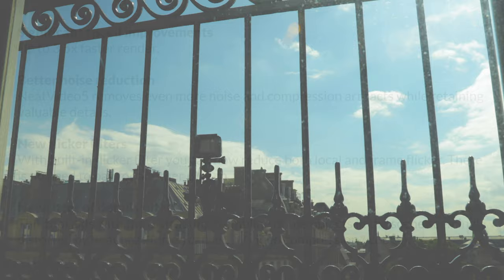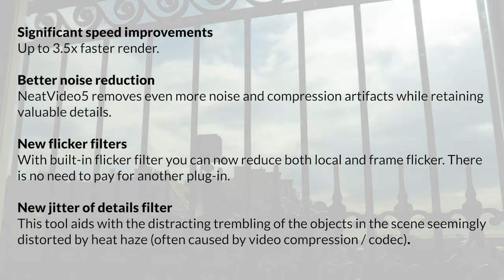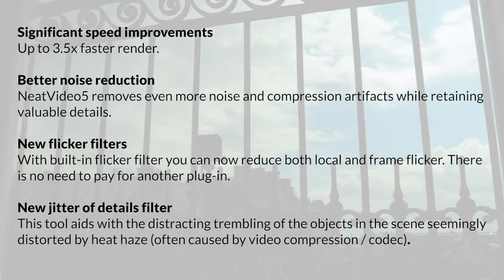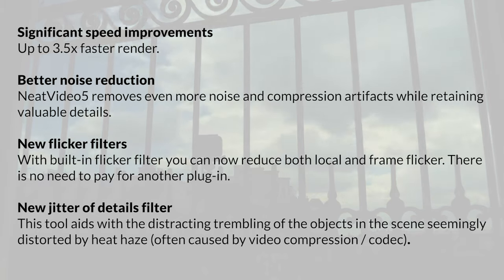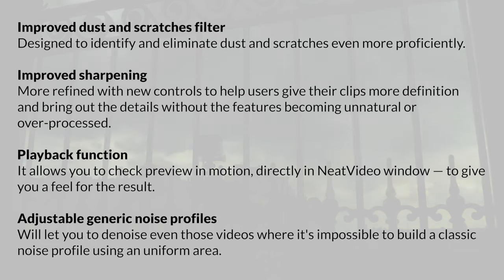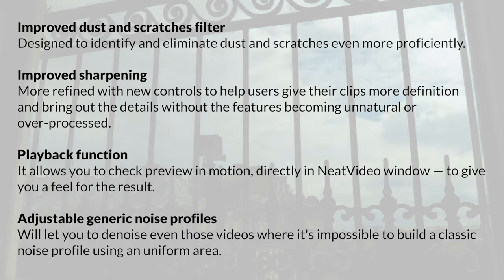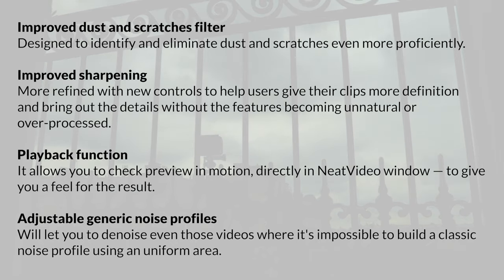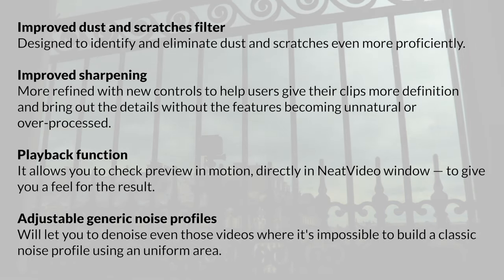So what's changed with version 5? Well, for one, there are significant speed improvements — up to 3.5 times faster rendering. There's also better noise reduction. There's a new flicker filter, which helps to reduce both local and frame flicker. There's also a new jitter of details filter, which aids with the distracting trembling of objects in the scene, often caused by heat haze and video compression. There's an improved dust and scratch filter. Sharpening has also been improved, with refined controls to make sharpening a breeze. There's also a playback function so you can watch the video within Neat Video instead of just looking at one frame. And finally, there are adjustable generic noise profiles — I haven't used these yet, but it seems like a good idea.